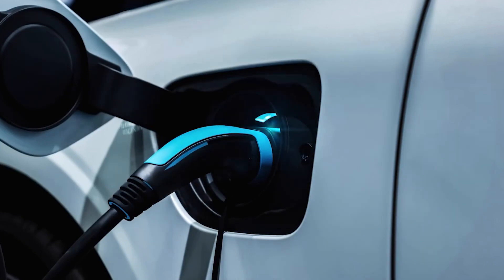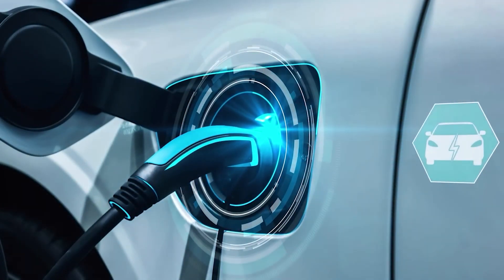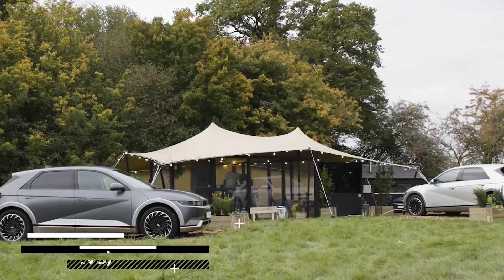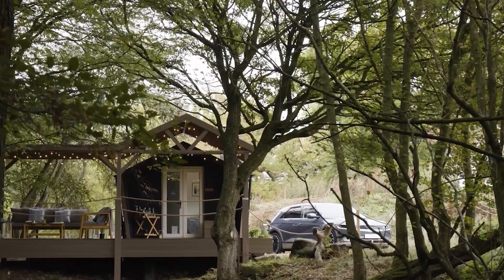V2G technology is a game-changer in the energy industry. It can potentially revolutionize how we generate, distribute, and consume electricity. V2G can help balance the supply and demand of electricity by using electric vehicle batteries to store and discharge energy back to the grid.